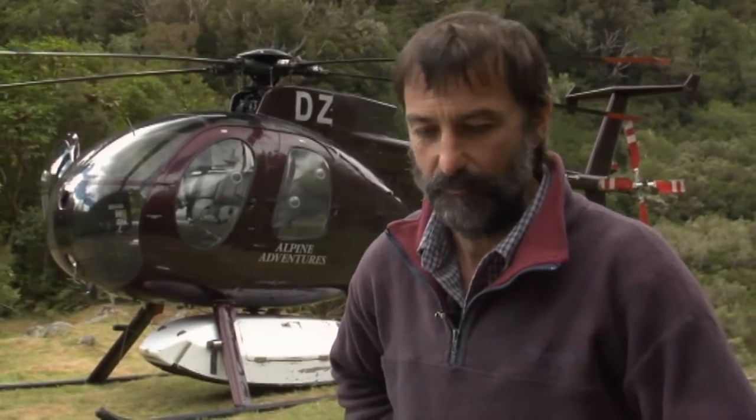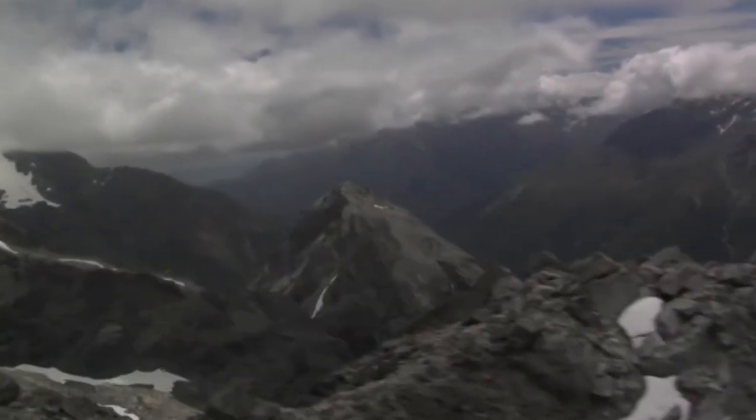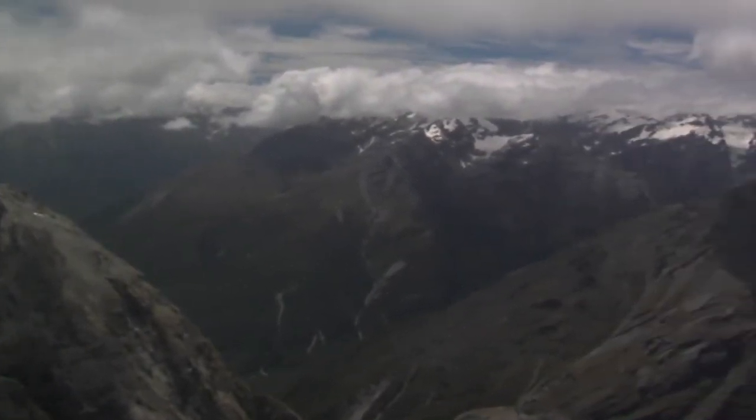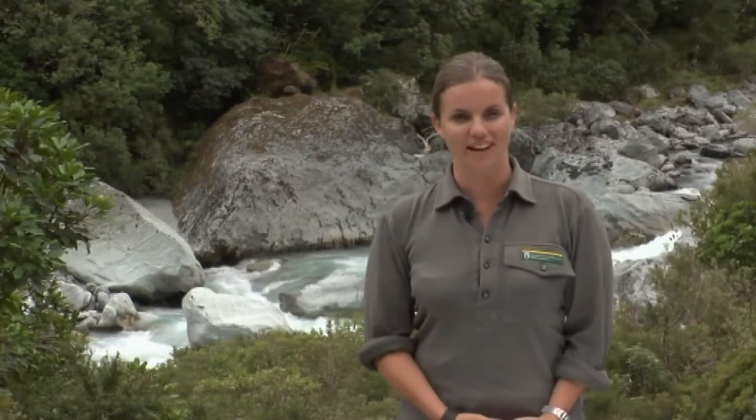How long have you been flying? About 30 years. And do you think you'll ever get tired of coming up here? Probably not. By providing better access for keen tahr hunters, it's a perfect way to support recreation opportunities and get a great conservation outcome.